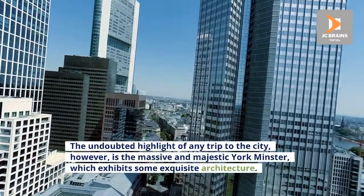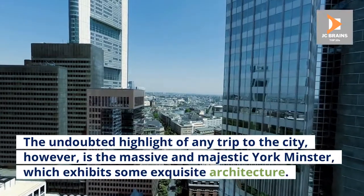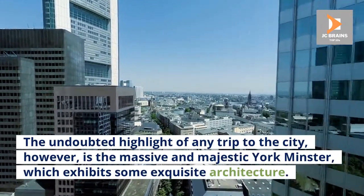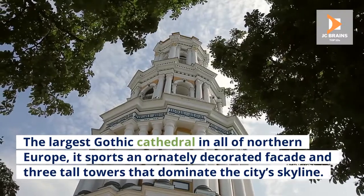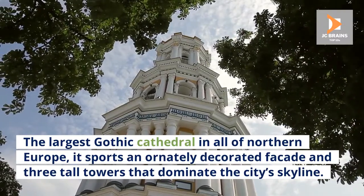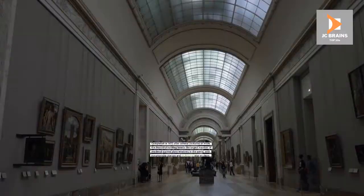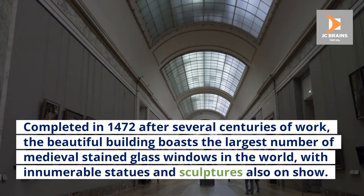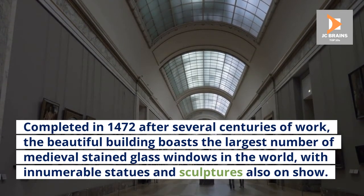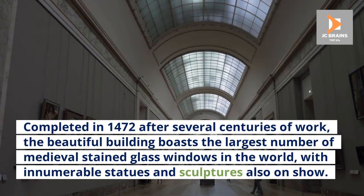Number 1: York Minster. The undoubted highlight of any trip to the city is the massive and majestic York Minster, which exhibits some exquisite architecture. The largest Gothic cathedral in all of Northern Europe, it sports an ornately decorated facade and three tall towers that dominate the city's skyline. Completed in 1472 after several centuries of work, the beautiful building boasts the largest number of medieval stained-glass windows in the world, with innumerable statues and sculptures also on show.